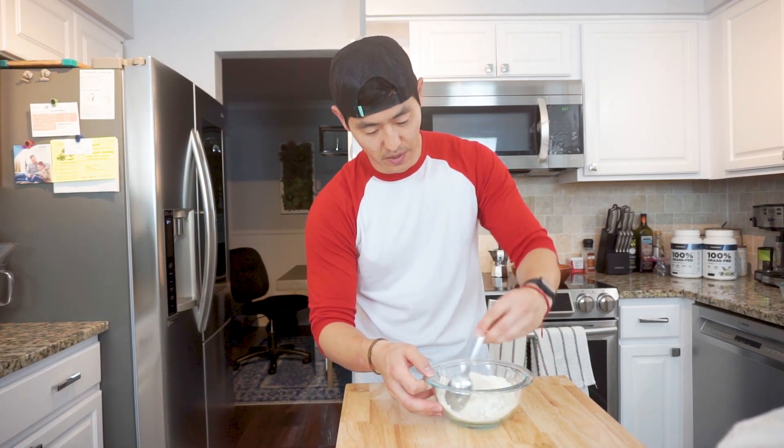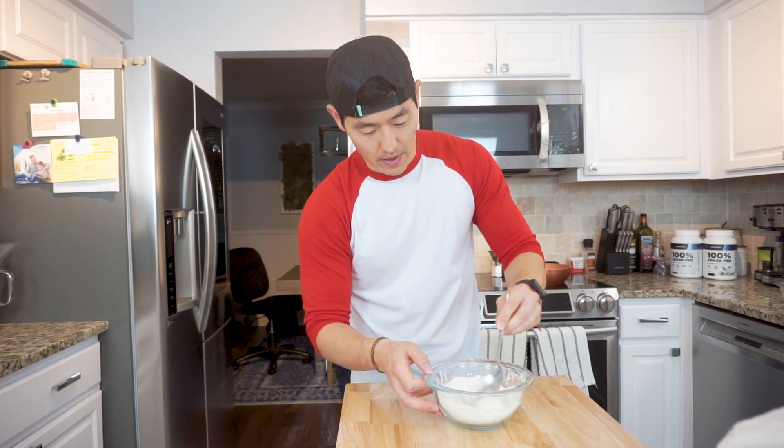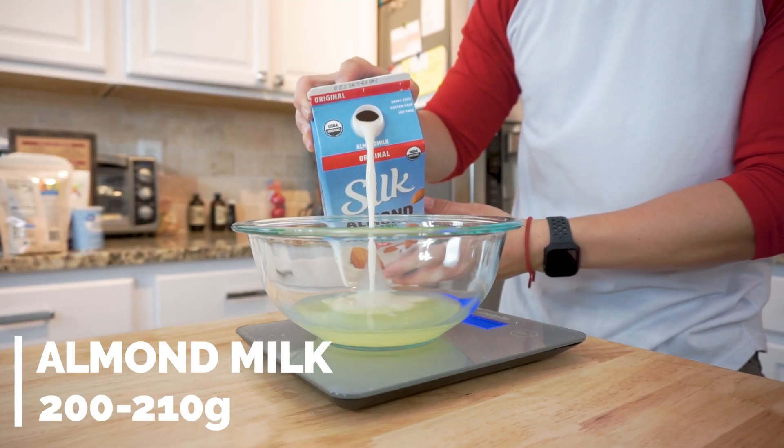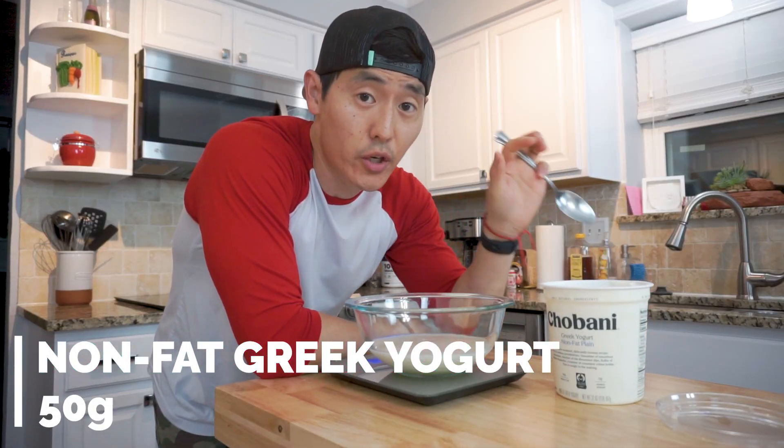Set the dry ingredients aside after giving them a nice mix, then we'll get our wet ingredients ready. First up we've got 90 grams of egg whites. You can use a little more than 200 to 210 grams of almond milk - the batter is going to be super thick so you've got plenty of room to thin it out and make it easier to throw onto the pan. Personally I like how it comes out with 200 to 210 grams, but you've got some flexibility.